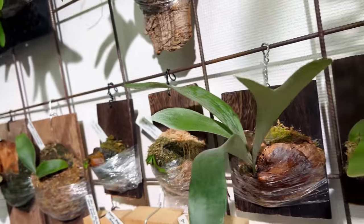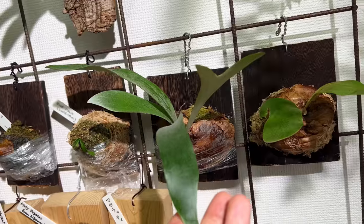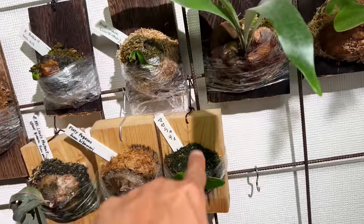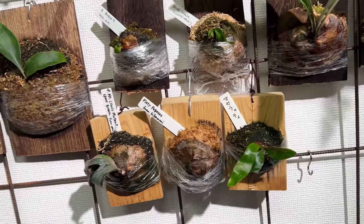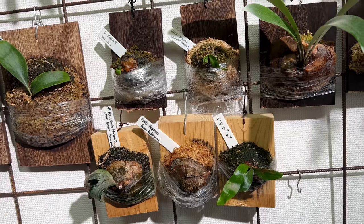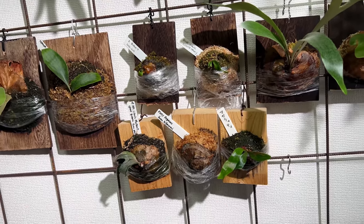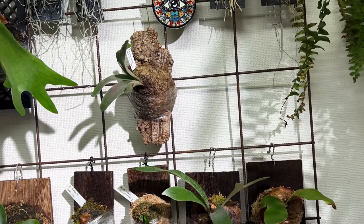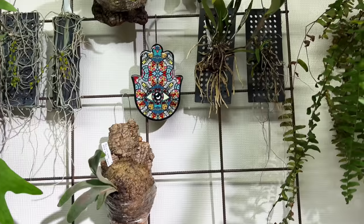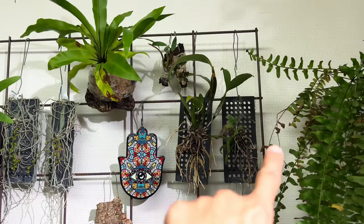Some more platyceriums here. It's fascinating that you have these Japanese cultivar names. A lot of people forget that there are many cultivars, mutations, and varieties found in Japan and Taiwan that many people around the world don't even have access to — right now it's very exclusive.